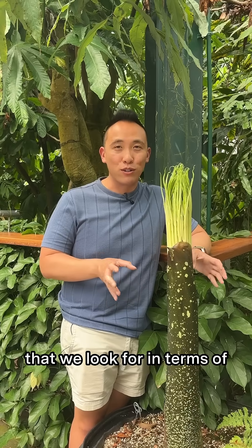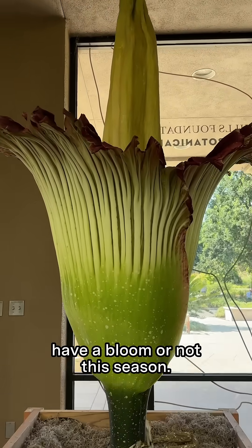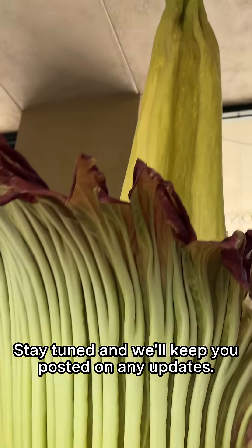Those are just a few things that we look for in terms of determining if we're going to have a bloom or not this season. Stay tuned and we'll keep you posted on any updates.